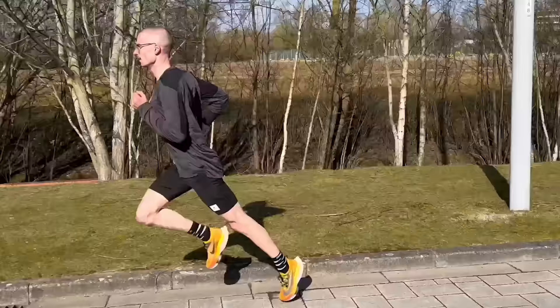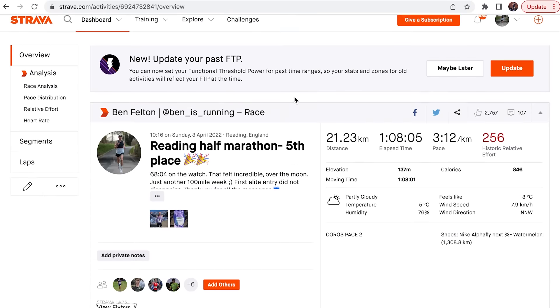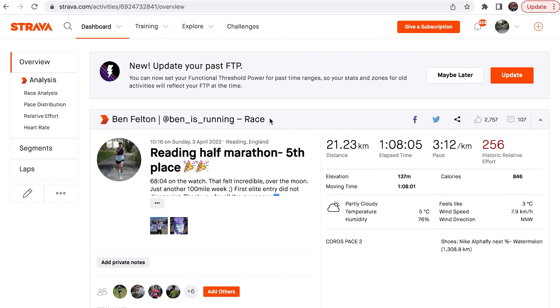I made the conscious decision not to taper for this Reading Half Marathon — it was purely to see where my fitness was at this stage in my training block. The bottom line is I've been training at a higher and much more consistent level than I ever have done before, and it showed in the result. If you'd like to see more about my training in the lead up to the half marathon and Copenhagen marathon, you can follow me on Strava — link in the description below.